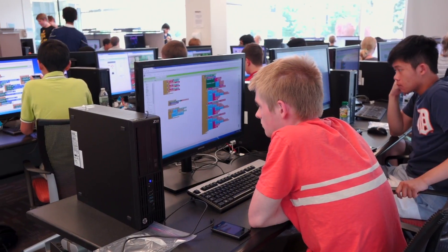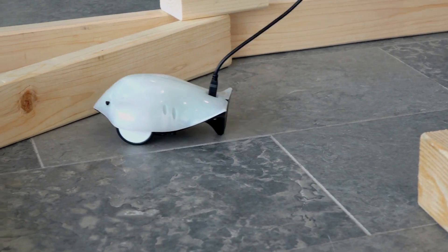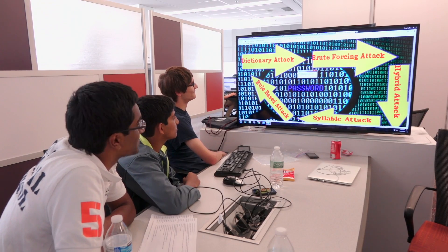MyBytes is a summer camp intended to introduce students to computing principles and computer science concepts using a variety of technologies such as robotics, microcontrollers, mobile apps, and also a little bit of cyber security and website hacks. Pretty much anybody who's interested in gadgets and hacking and the whole maker movement would really enjoy attending MyBytes camp.